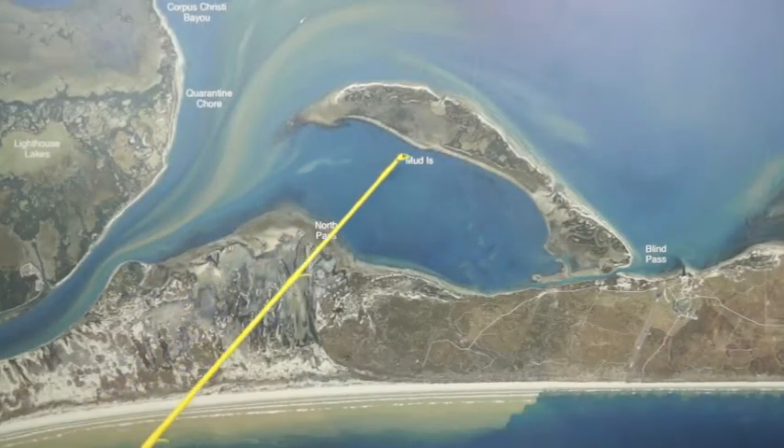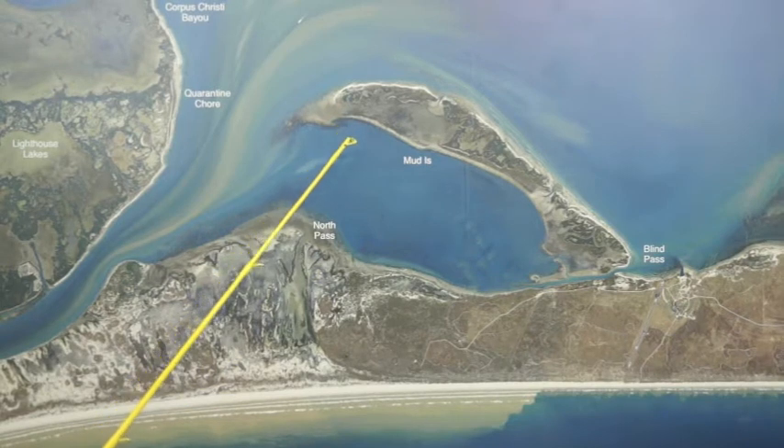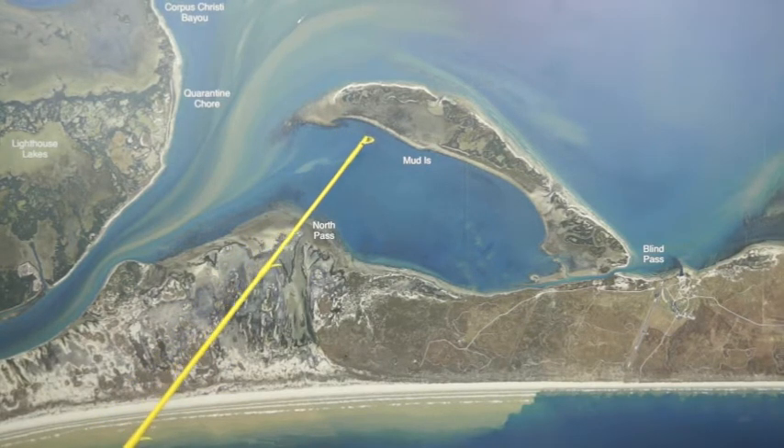Over back behind Mud Island, there's been some reports of some really nice redfish back in there using white plastics. Also, a popping cork with shrimp and cut menhaden has been working as well back in here.